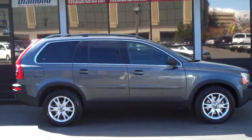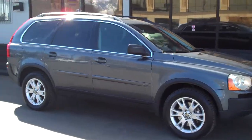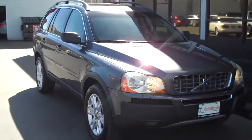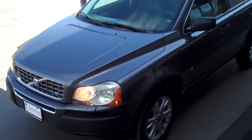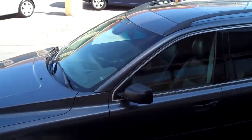Hello and thank you for joining me for this walk-around video tour of this Carfax Clean, super low mileage 2005 Volvo XC90 all-wheel drive. It's got the V8 powertrain in it. It's dark gray metallic.